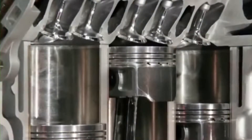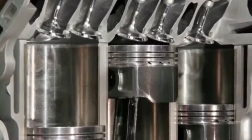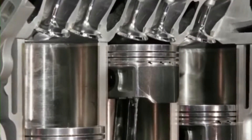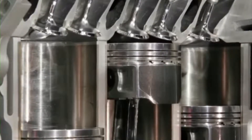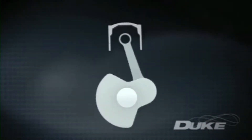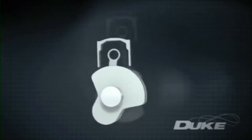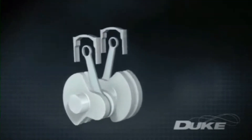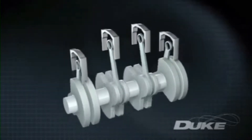A standard internal combustion engine works when a fuel charge is ignited under pressure, pushing a piston down a cylinder where its linear motion is converted via conrod into rotational motion of a heavy crankshaft held in an even heavier block. To increase power, numbers of cylinders are repeated in rows, either in line or in a V configuration, introducing even more weight and complexity.